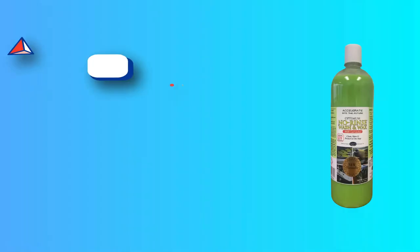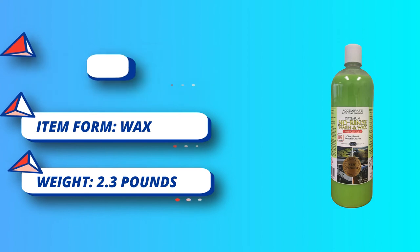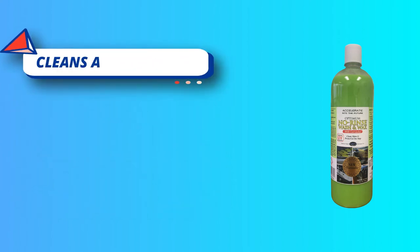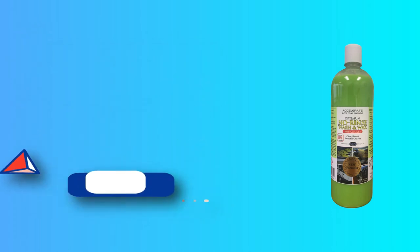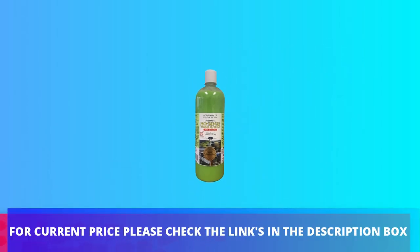Whether you are a weekend warrior looking for hassle-free car shampoo or an auto-detailing pro, Optimum No Rinse Wash and Wax has the perfect combination of simplicity, versatility, and power for you. Because only 1-2 gallons of water are needed to clean and wax most cars. For current price, please check the links in the description box.